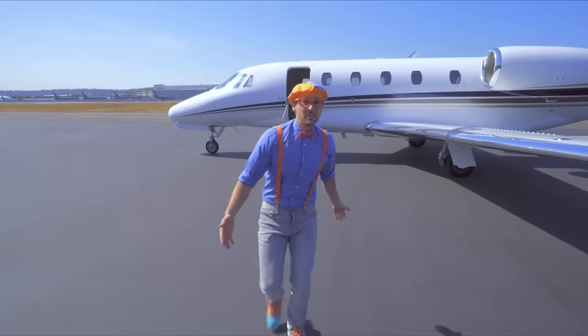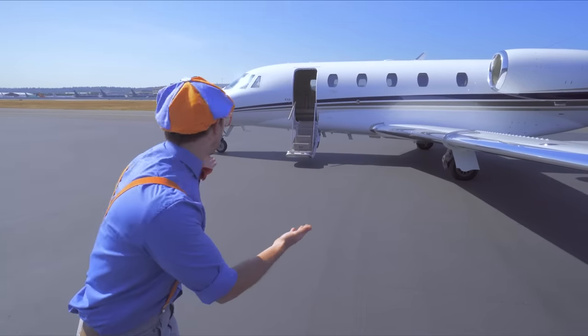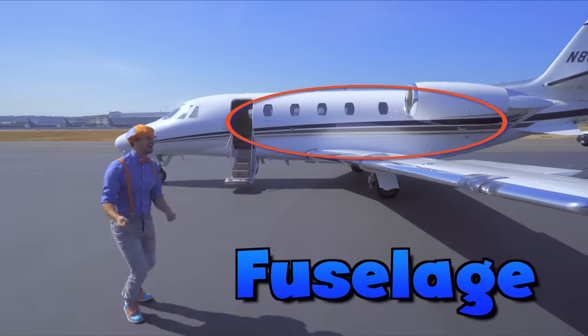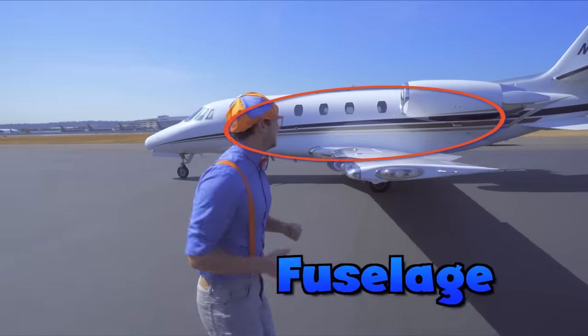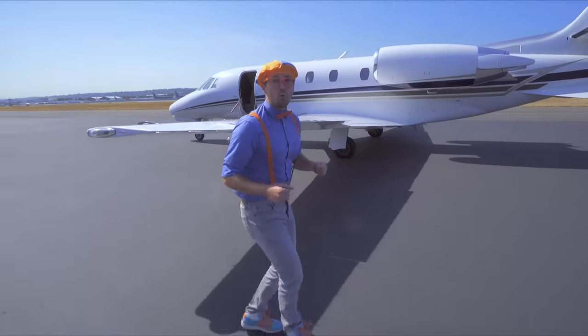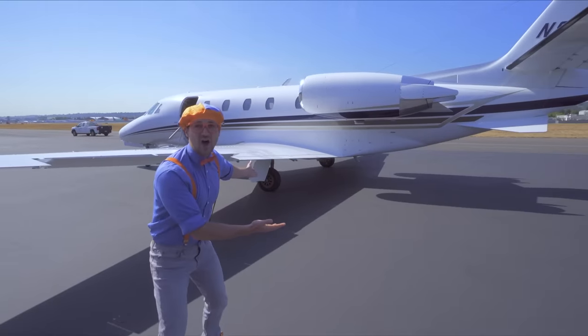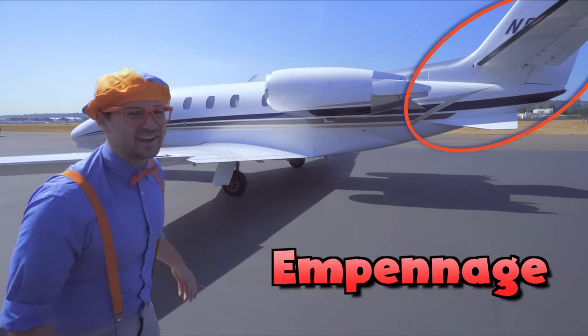Whoa! The main body of the aircraft is called a fuselage! Let's go to the back — that is the empennage! Yeah, the back of the aircraft!